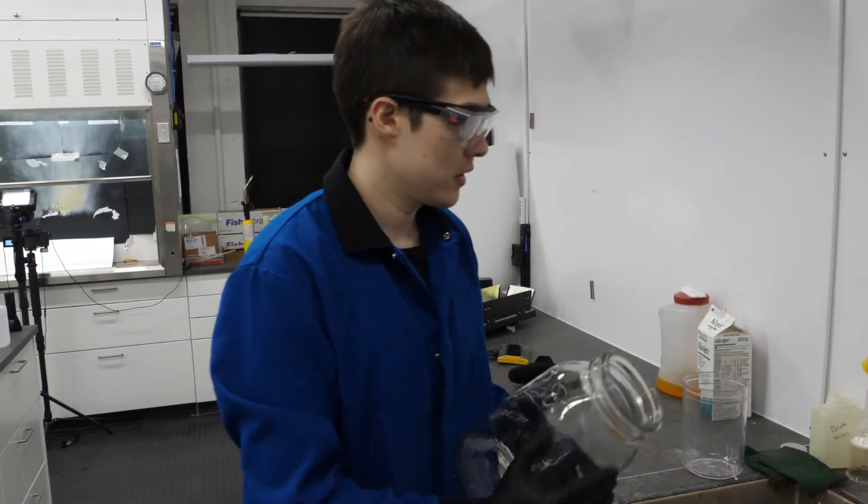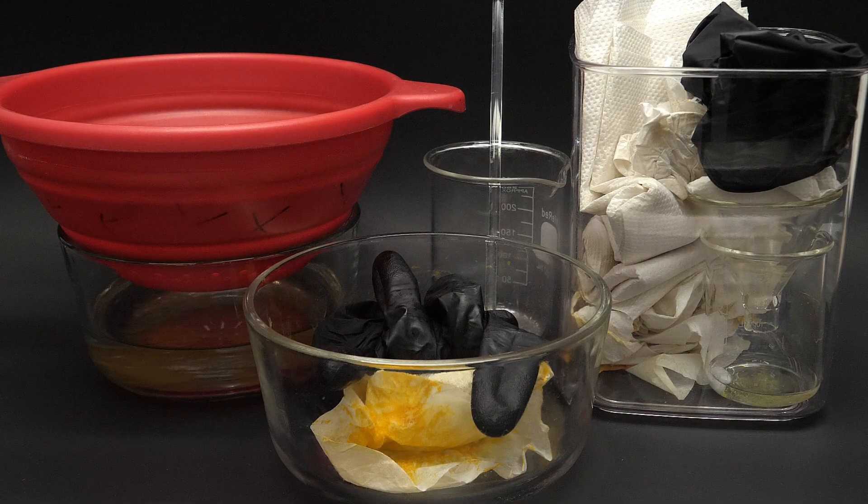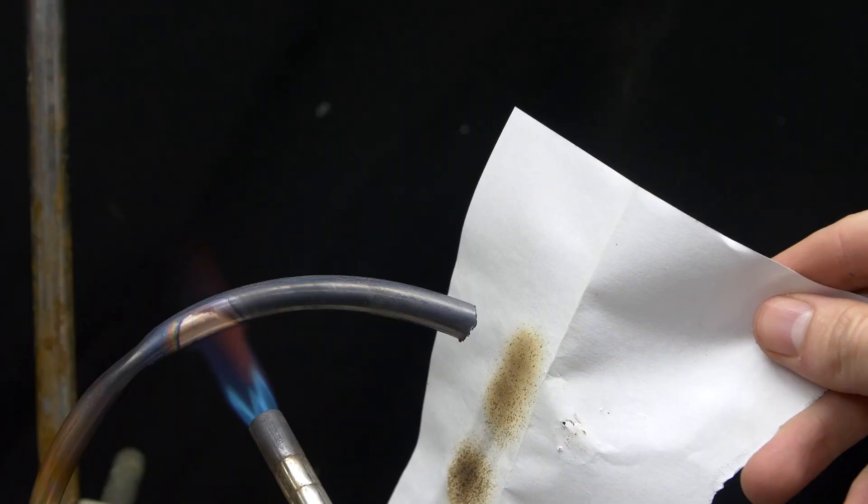So the first step is to fill this thing up with water. It left me with a bunch of stuff contaminated with uranium, as well as dirty paper towels and gloves. It could lead to full-on combustion.